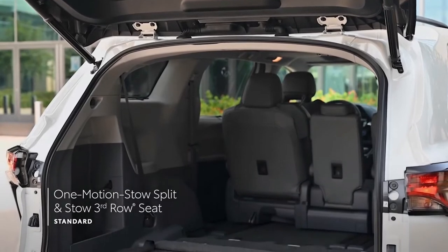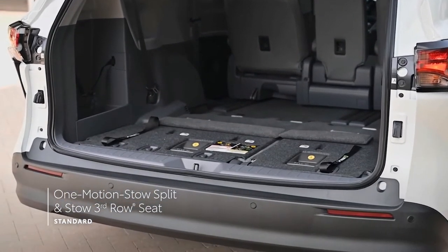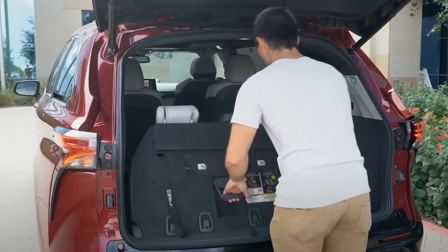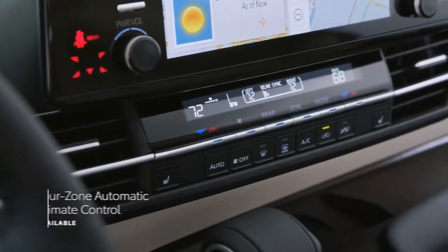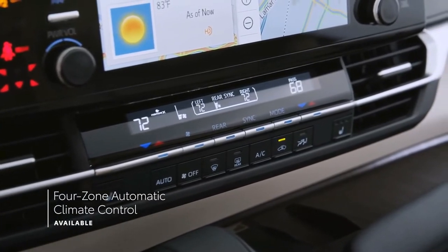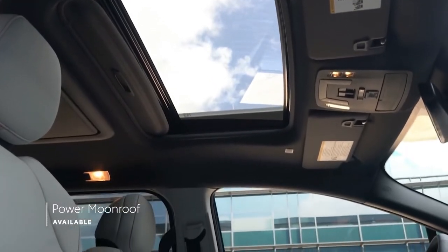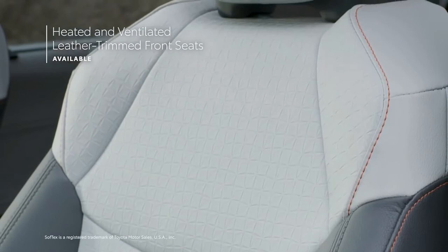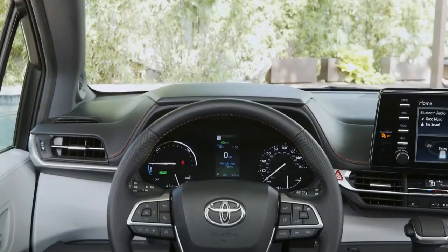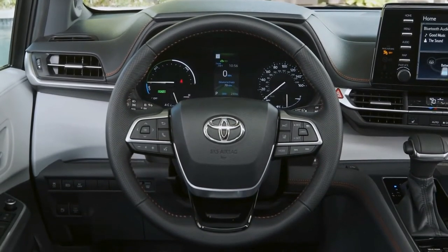Sienna's flexible seating and cargo layout makes it easy to maximize space for passengers and cargo, with folding third-row seats that can be stowed away in one easy motion. Passengers will always ride in comfort with Sienna's available four-zone climate control system and available power moonroof with sliding sunshade. The available heated Softex-trimmed or leather-trimmed front and second-row seats, and heated steering wheel, will help keep the whole family warm on chilly days.